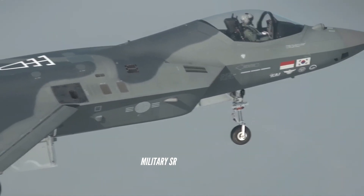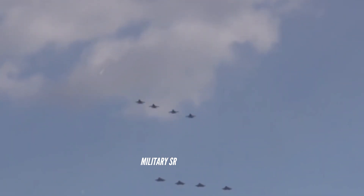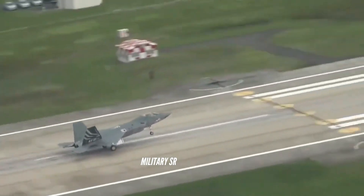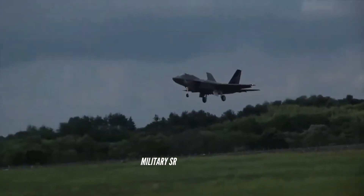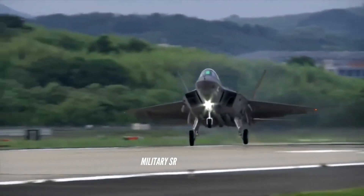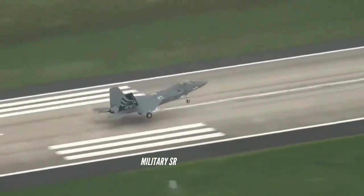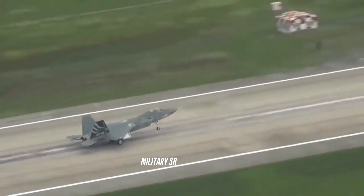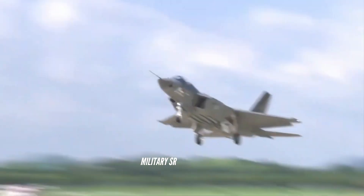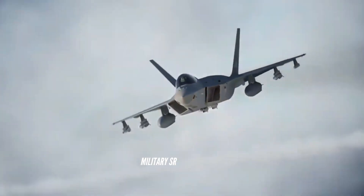The weapons system's concept development and application research center of Konkuk University advised that the KF-X should be superior to the F-16 Fighting Falcon with 50% greater combat range, 34% longer airframe lifespan, better avionics, an active electronically scanned array (AESA) radar, more effective electronic warfare, and data link capabilities. Their recommendations also specified approximately 50,000 pounds-force of thrust from two engines, supersonic interception and cruising capabilities, and multirole capabilities.